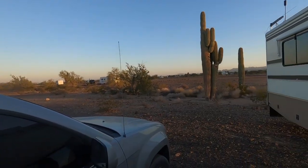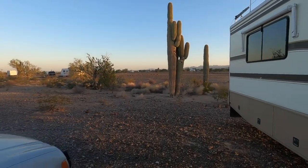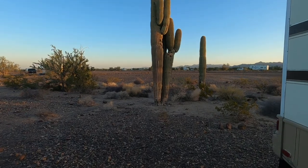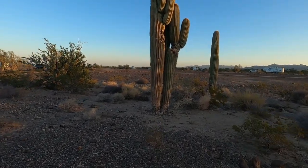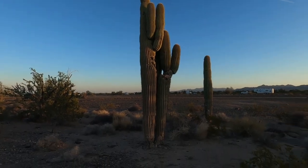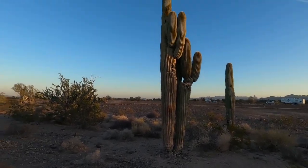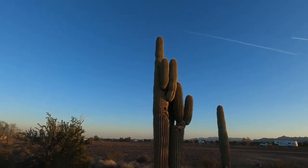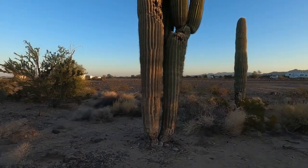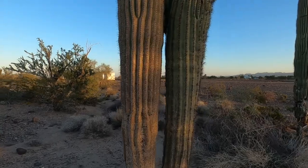I moved to a different spot. I'm going to show you these big, huge cactus. These things are huge. I don't know if the camera is going to show them or not, but these things are huge. There's two of them sitting right there side to side, and there's another one over here. You've got to love these cactus — Saguaro cactus.